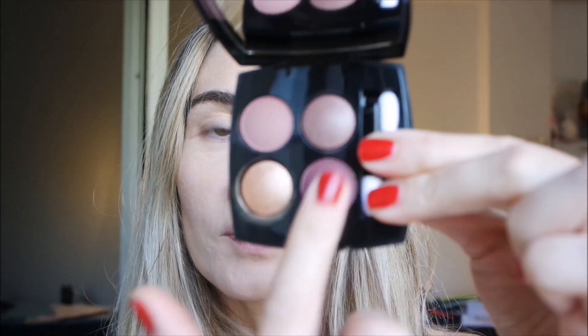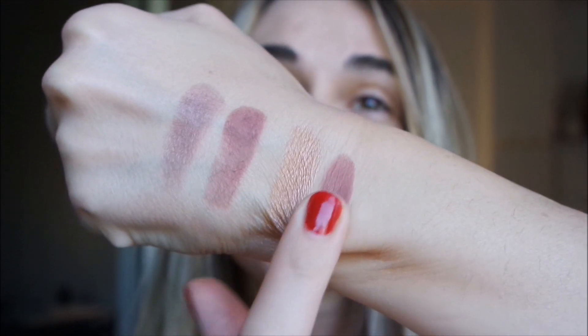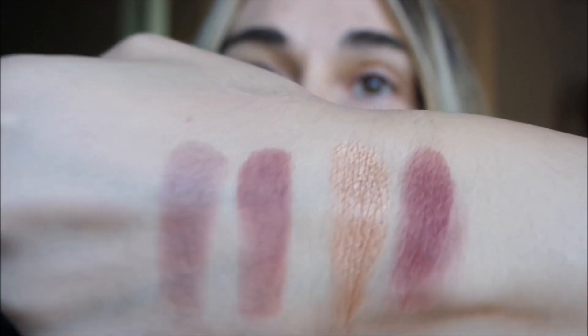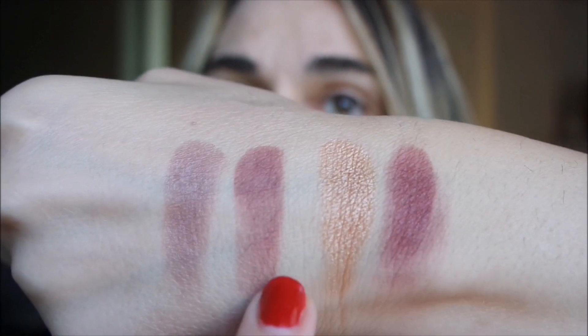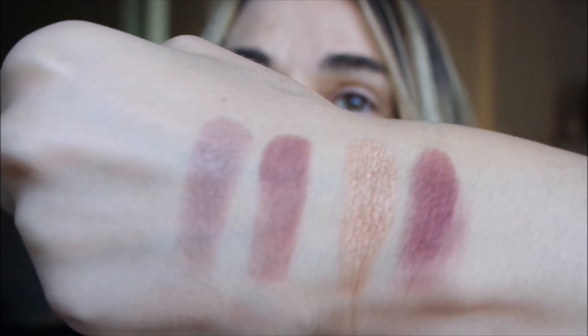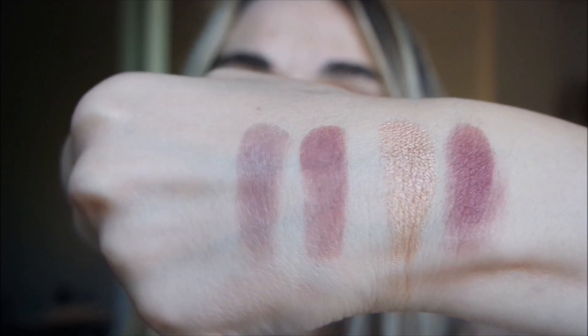Then we have the darkest tone — it's a little bit more intense, but it's a cooler, beautiful tone of violet. Very pretty.